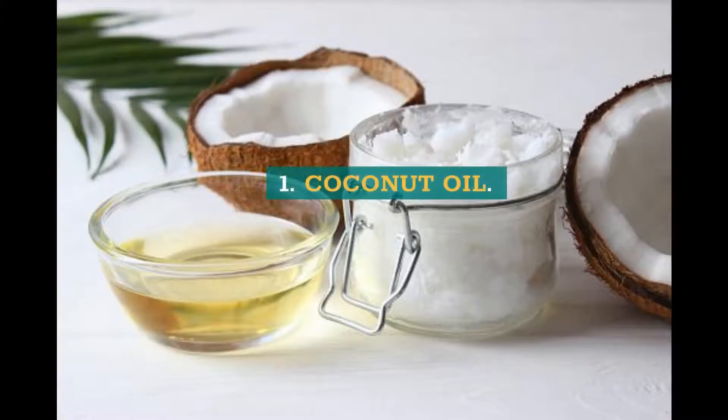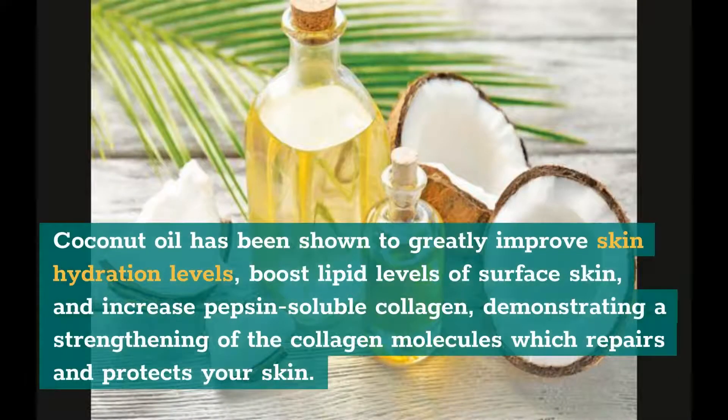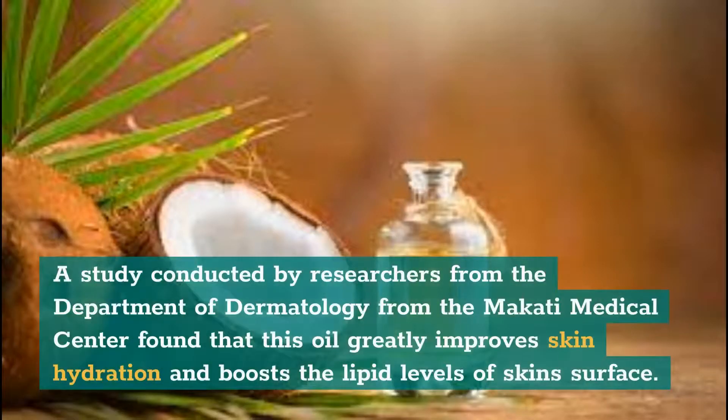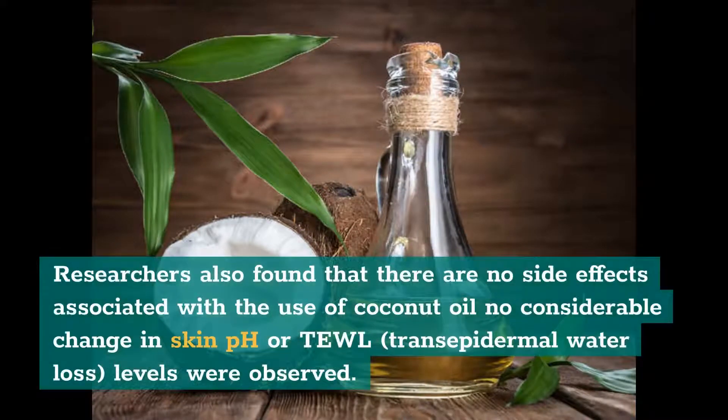1. Coconut Oil. Coconut oil has been shown to greatly improve skin hydration levels, boost lipid levels of surface skin, and increase pepsin-soluble collagen, demonstrating a strengthening of the collagen molecules which repairs and protects your skin. A study conducted by researchers from the Department of Dermatology at the Makati Medical Center found that this oil greatly improves skin hydration and boosts the lipid levels of skin surface. Researchers also found that there are no side effects associated with the use of coconut oil — no considerable change in skin pH, transepidermal water loss levels were observed.